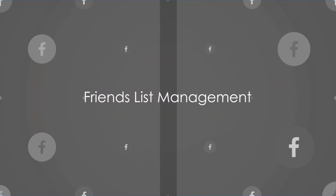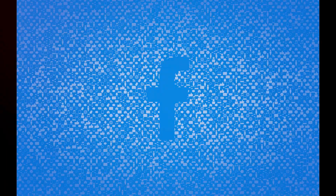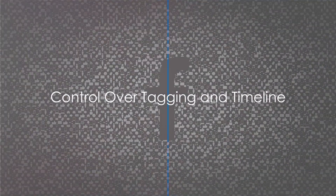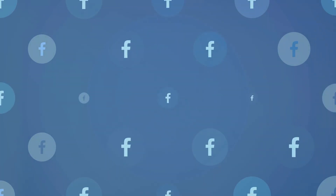Keeping your friends list clean is also important. Regularly review your list and remove people you no longer know or trust. Control over tagging and timeline is another crucial aspect — set who can post on your timeline and who can tag you to friends only, or customize further for more control.